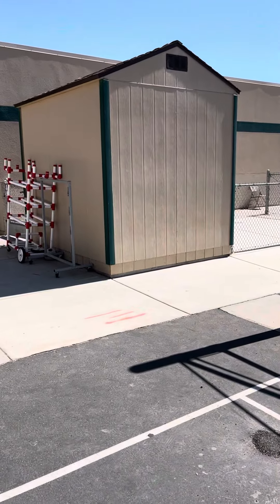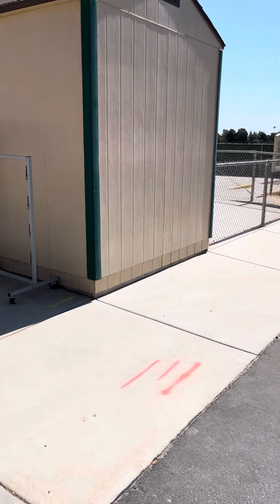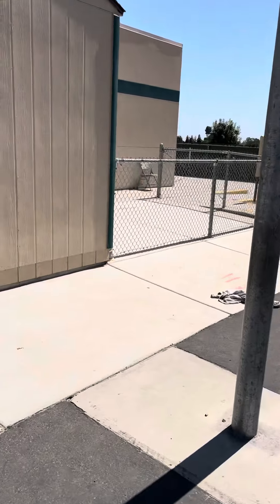The shed is going to get moved someplace else, and the staff restrooms are actually going to go right in this area. It's going to be an additional building that's going to come out, and that's where they're going to go.